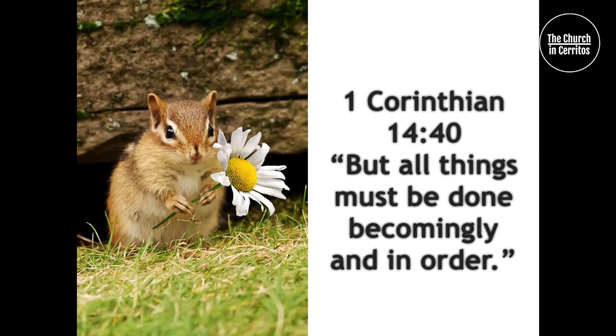1 Corinthians 14:40 — "But all things must be done becomingly and in order."